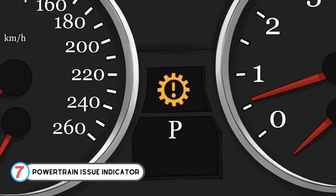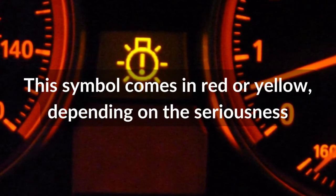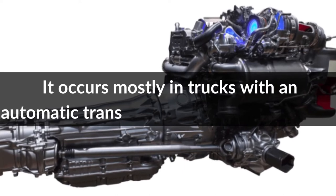Number 7: Powertrain Issue Indicator. This symbol comes in red or yellow, depending on the seriousness. It occurs mostly in trucks with an automatic transmission or transaxle system.